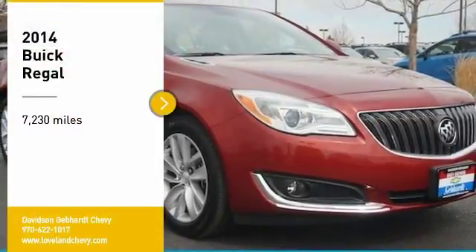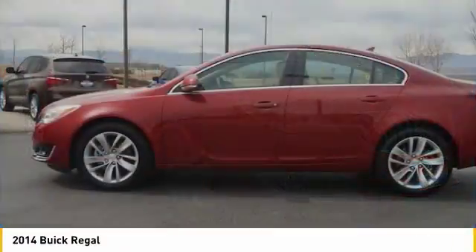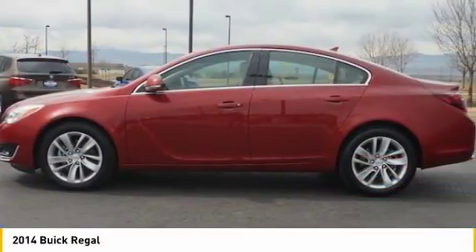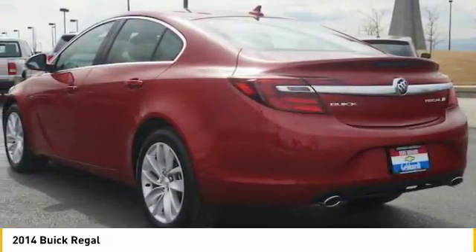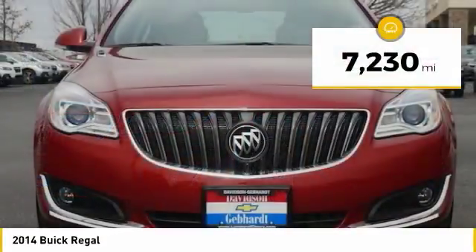Looking for the right vehicle? Check out the 2014 Regal. The Buick Regal is based on the European Opel Insignia. The Regal is as much a sports sedan as it is a family sedan. This vehicle has less than 8,000 miles.